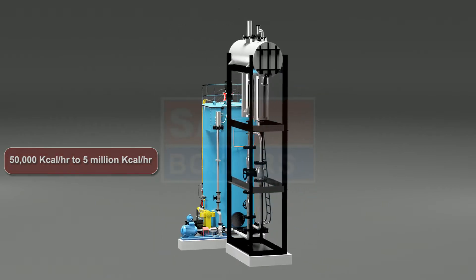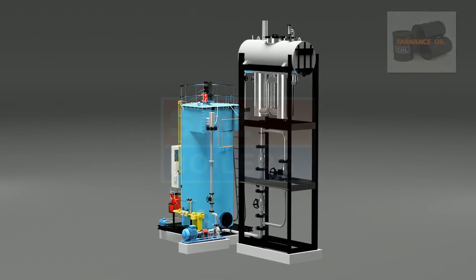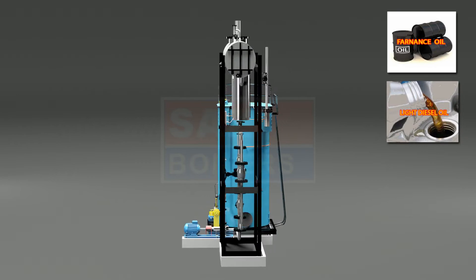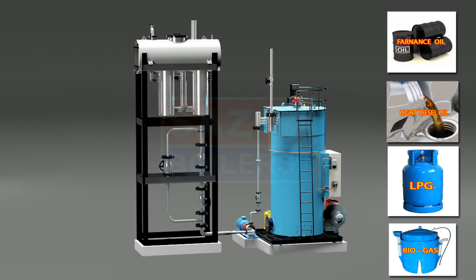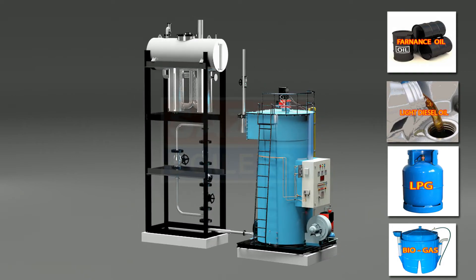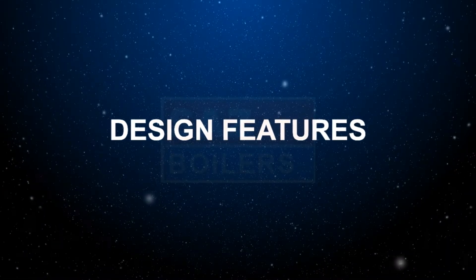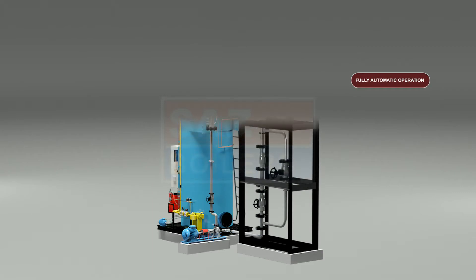These heaters are suitable for liquid and gaseous fuels such as furnace oil, light diesel oil, LPG, CNG, biogas, etc. The heater maximum working temperature range is up to 400 degrees centigrade. Design features include fully automatic operation.